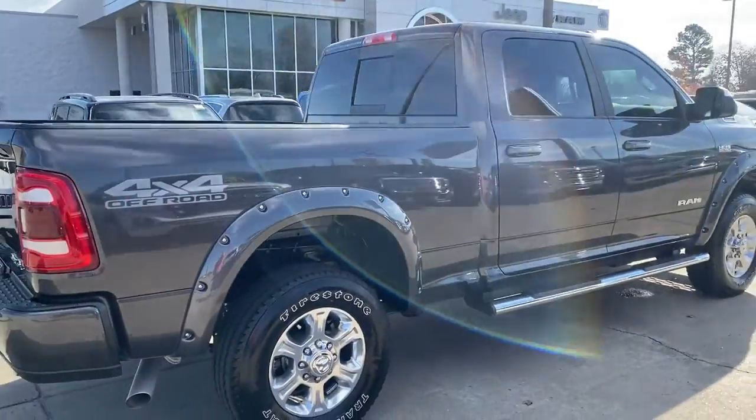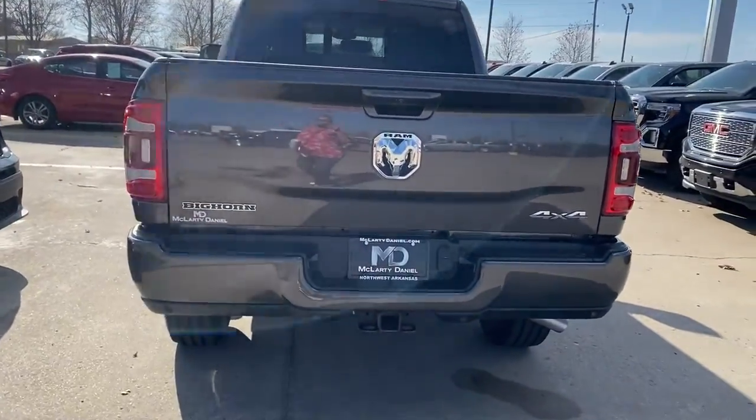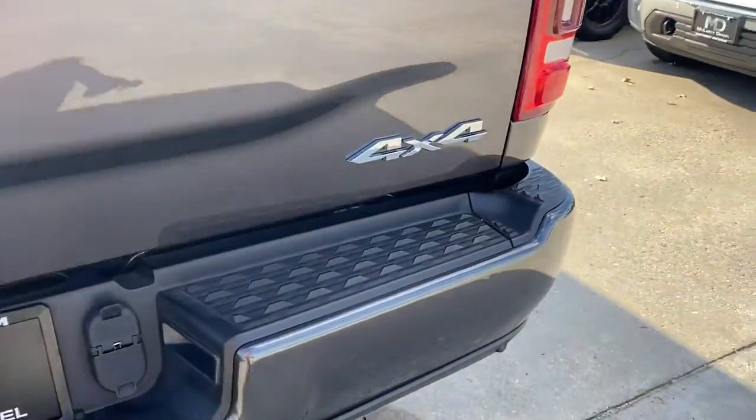These are just some of the great options this vehicle comes with: electronic stability control, Bluetooth, trip computer, power windows, four-wheel disc brakes, power steering.